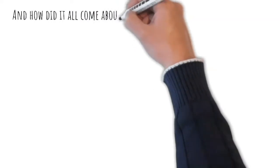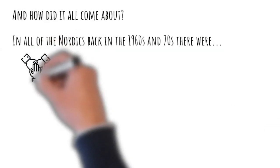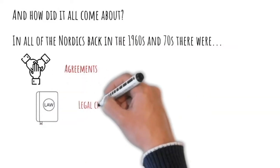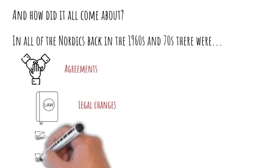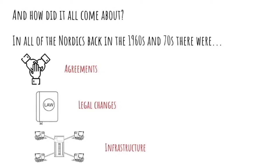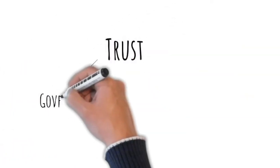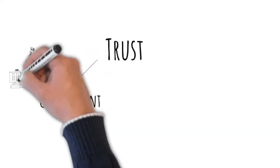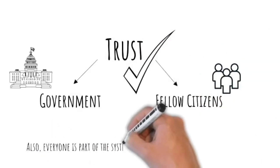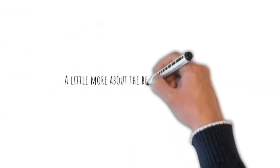And how did it all come about? In all the Nordics, back in the 1960s and 70s, there were agreements at the highest level to engage in close cooperation and sharing of information, as well as legal changes that allowed for and obliged government institutions to share data, and the development of an infrastructure that enabled data sharing and linking with the highest concern for confidentiality in the public sector. A key element of building a system like this is trust in government and also in fellow citizens. Next to trust, the very close cooperation between different institutions is essential. Also, everyone is part of the system from the day they are born or immigrated, with benefits and participation.